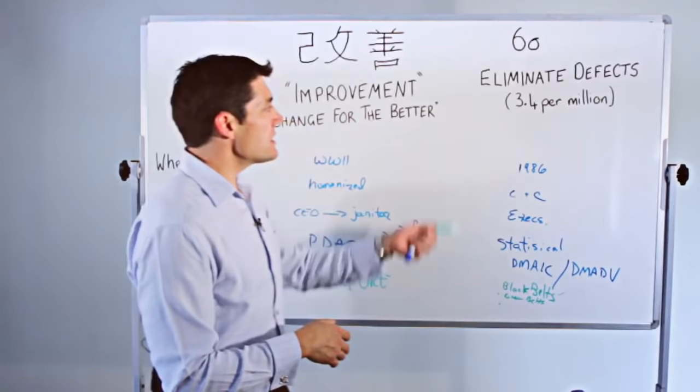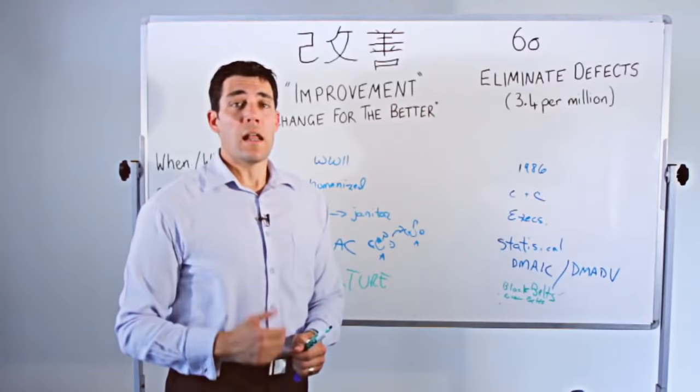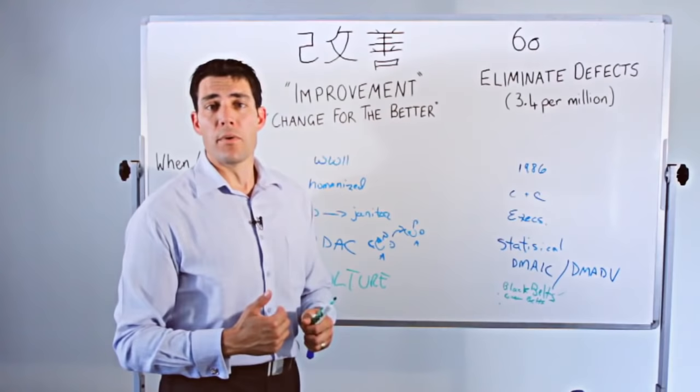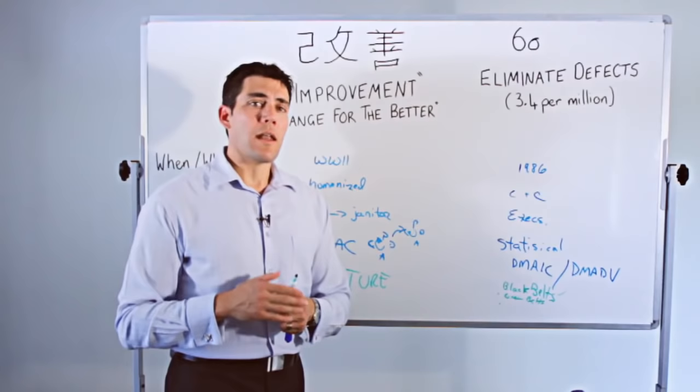So, this in a nutshell is a quick overview distinguishing the different features between these quality improvement programs. I suggest that if you're interested in learning more, Google it or go to your local library and pick up a couple of books. Each of these quality processes can give you ideas for improving efficiency, streamlining your workforce, and improving the quality of products you're producing from your projects. For more project management whiteboard sessions and all your project manager needs, come see us at projectmanager.com.